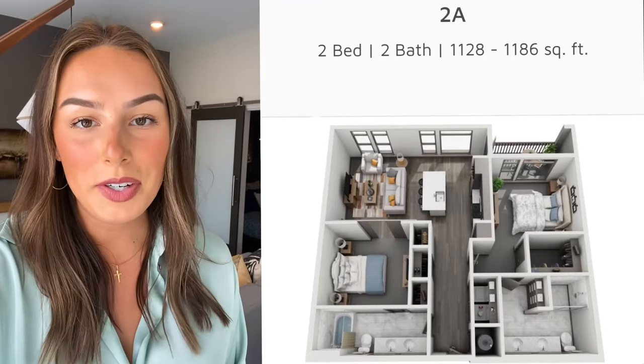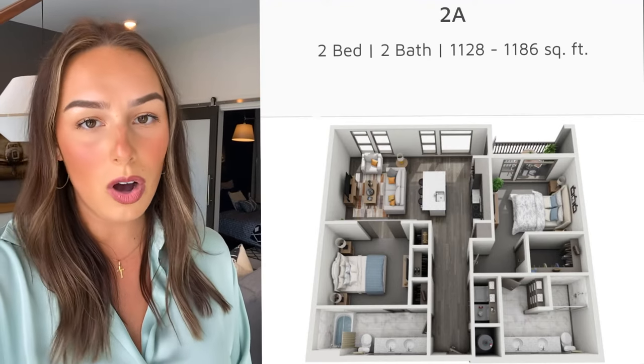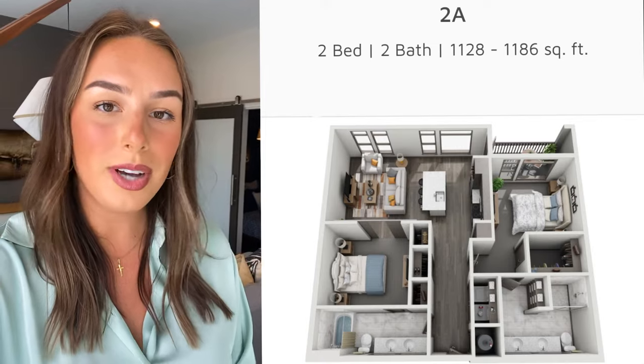So that's our 2A floor plan. If you're interested in potentially leasing a 2A floor plan or if you want some more information about our amenities, you can give us a call or head over to our website, which is residencesatcapitalview.com.